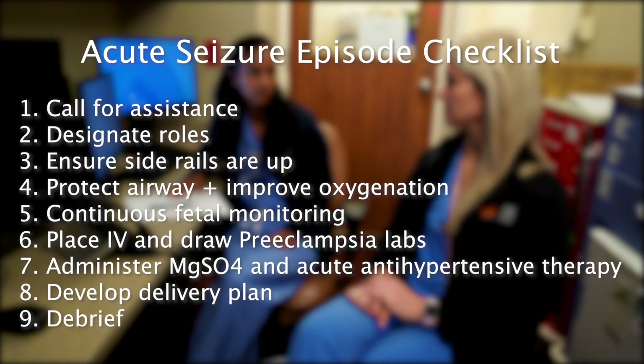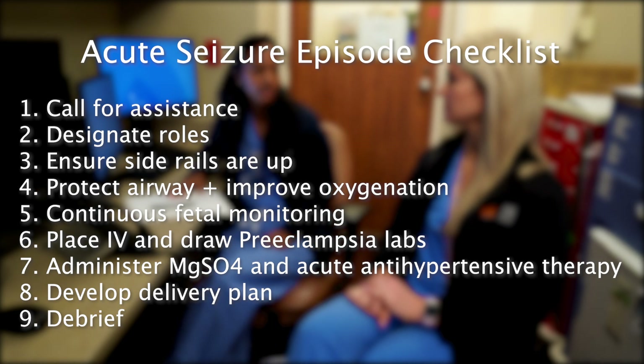First, call for assistance. Designate roles, including the team leader, someone to read the checklist, and a primary nurse. Ensure the side rails are up on the bed. Protect the patient's airway and administer oxygen. Consider the possible need for intubation. Begin continuous fetal monitoring. Draw preeclampsia labs, including a clot tube, and place a large-bore IV. Start magnesium and, if necessary, administer antihypertensive therapy. Finally, discuss delivery planning with the patient and their family members.